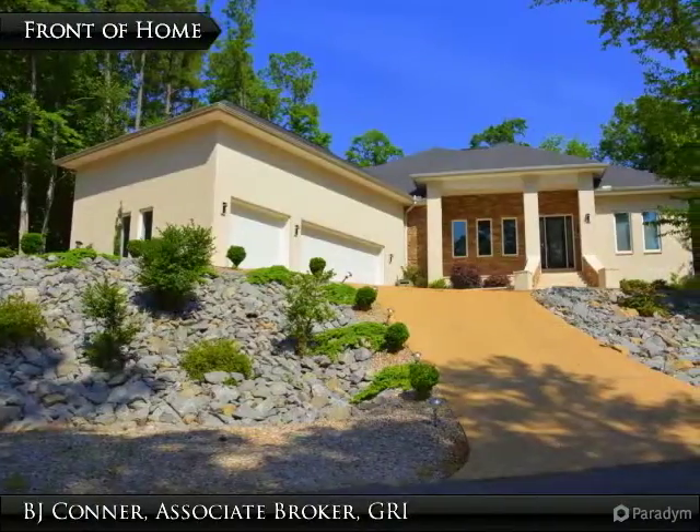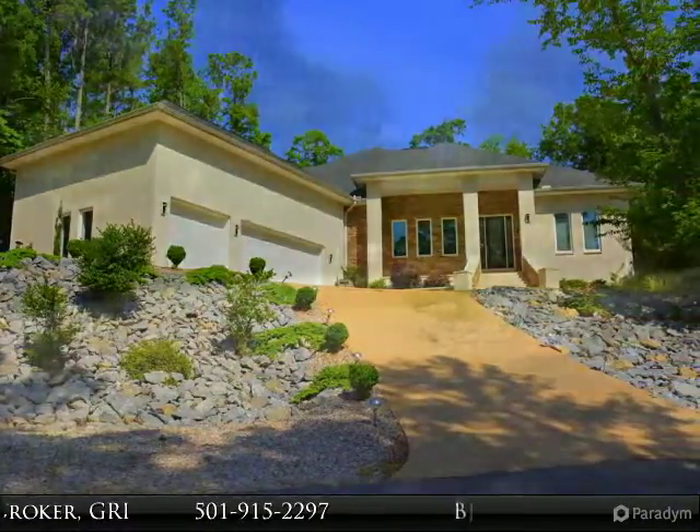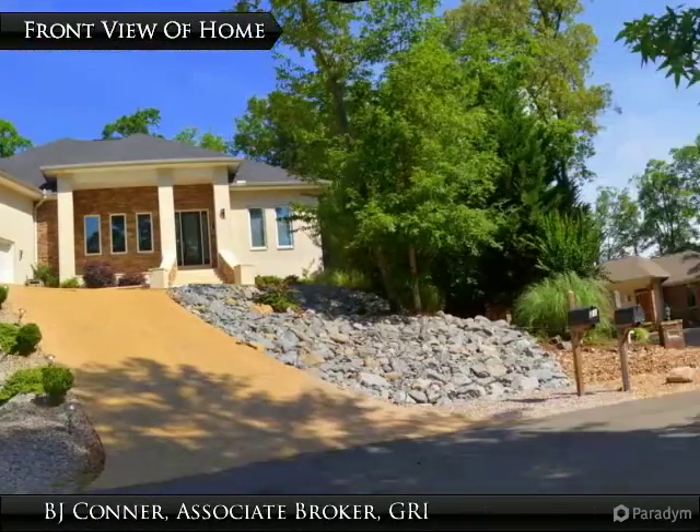Come see this extraordinary contemporary beauty on the 8th box of the prestigious Granada Golf Course. This one story, light and bright, all brick home offers an open floor plan.